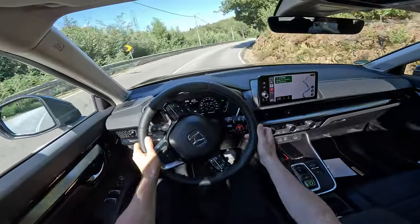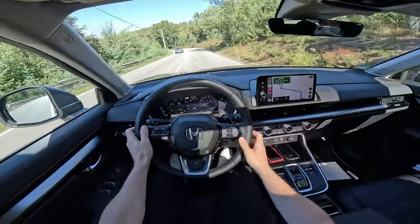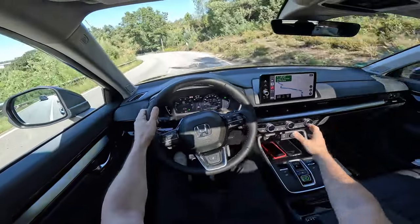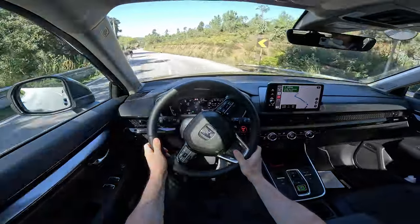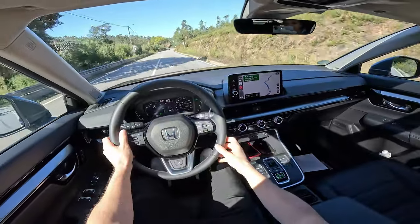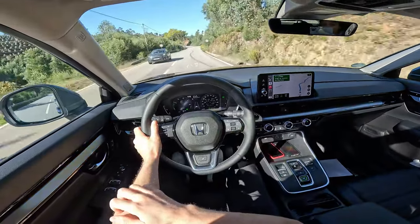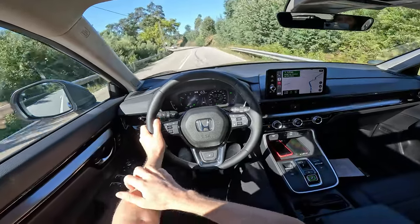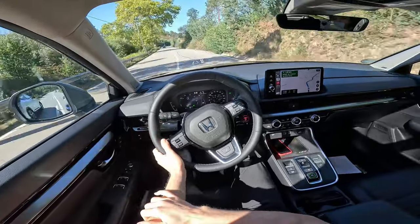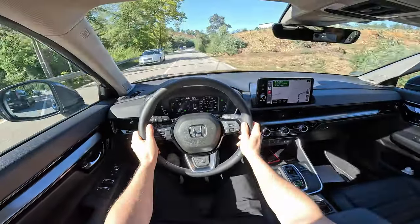The climate vents are also easy to adjust while driving. There's a honeycomb design that looks really modern — Honda is using this across their latest models, from the Civic to the ZR-V, which I've already tested and those videos are online.